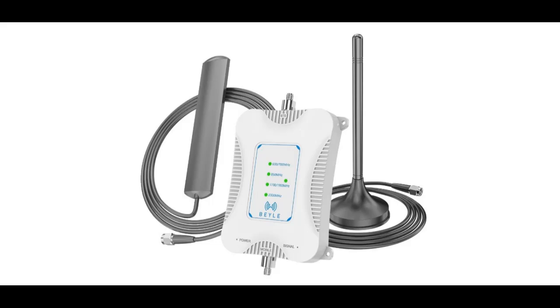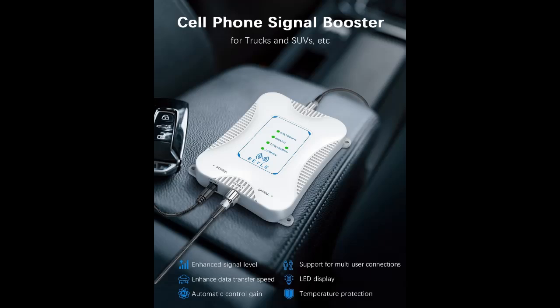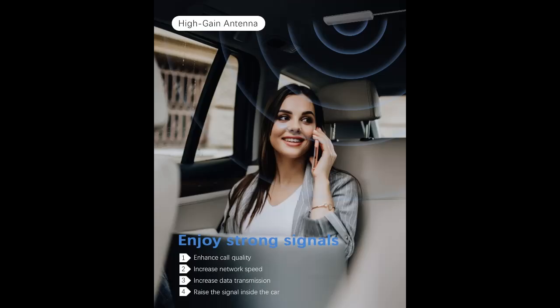Working frequency bands include 2, 4, 5, 12, 13, 17, 25, 30, 66, and 71. The cell phone booster for truck can be used by multiple people simultaneously without network speed slowing down, making it a great companion for travel.